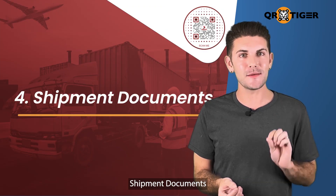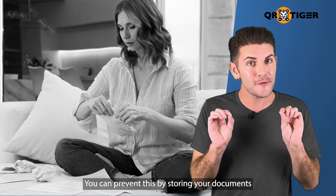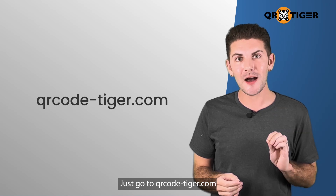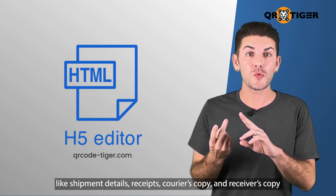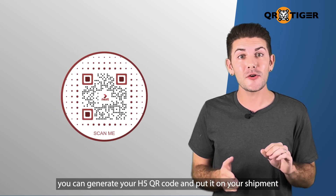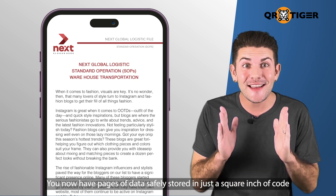Four, shipment documents. Shipment documents are always at risk of being torn or tampered with during transport. You can prevent this by storing your documents digitally with QR codes. Just go to qrcode-tiger.com to create an H5 page where you can keep all documents like shipment details, receipts, courier's copy, and receiver's copy. After that, you can generate your H5 QR code and put it on your shipment. You now have pages of data safely stored in just a square inch of code.